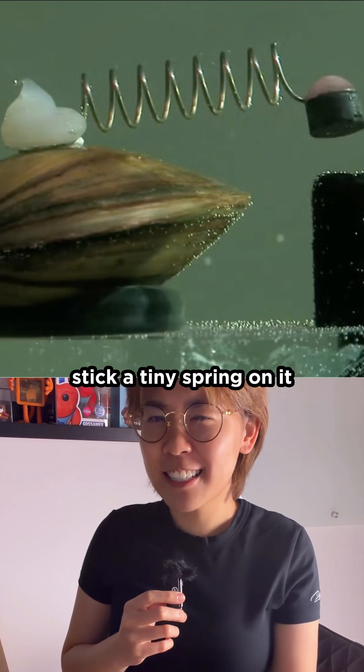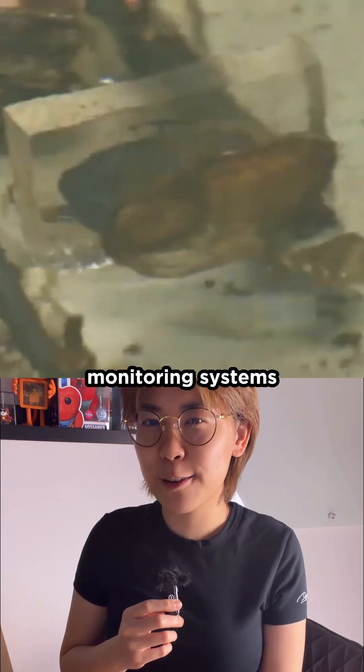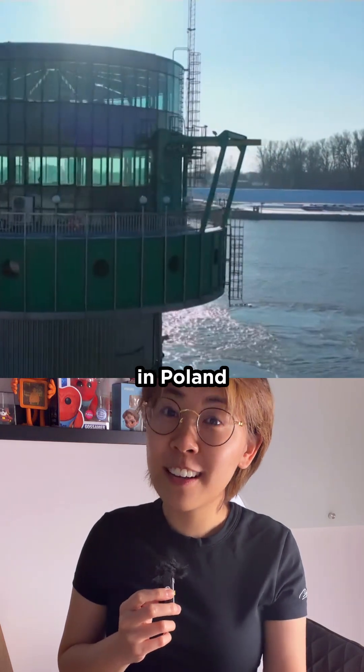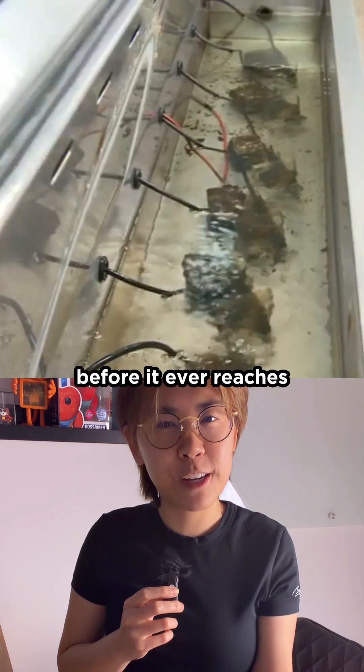If you take a clam, stick a tiny spring on it, and add a magnet, you've got yourself one of the strangest water quality monitoring systems in the world. And yes, it's actually used in Poland to protect almost 2 million people in Warsaw by spotting contamination before it ever reaches their taps.